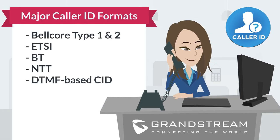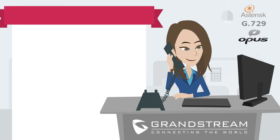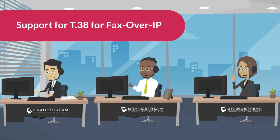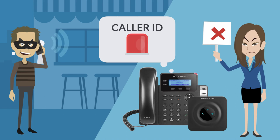They support all major caller ID formats and major disconnect methods so you can use them with any service provider, and all major codecs including G.729 and Opus. Grandstream adds enhanced features for any office environment including support for T.38 for fax over IP, as well as a range of caller ID formats to avoid picking up unwanted spam calls.